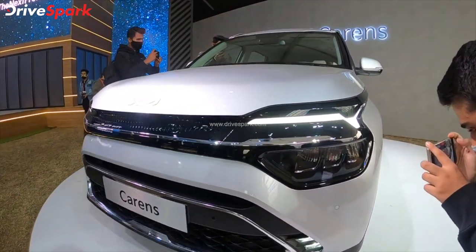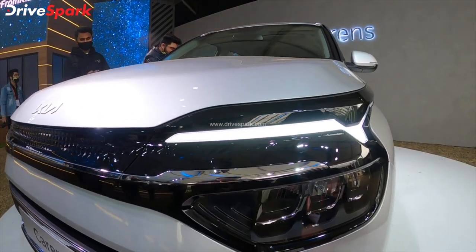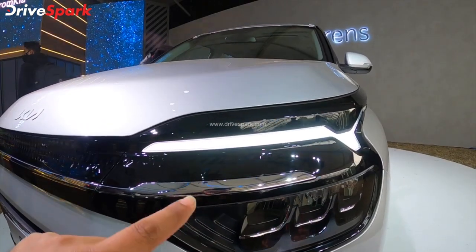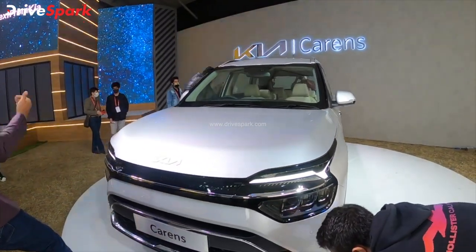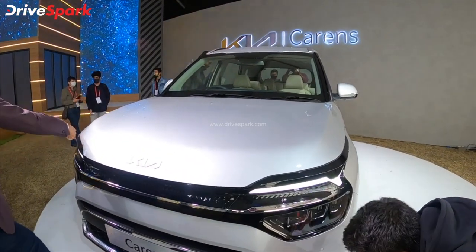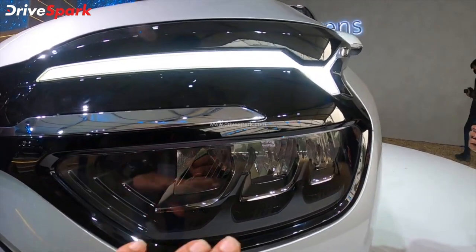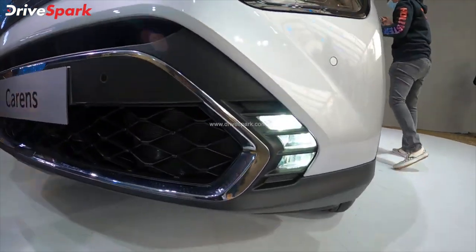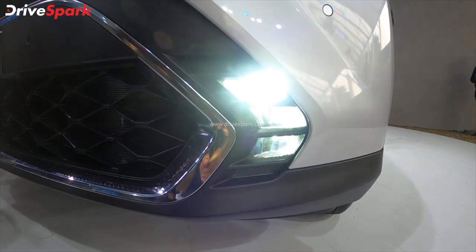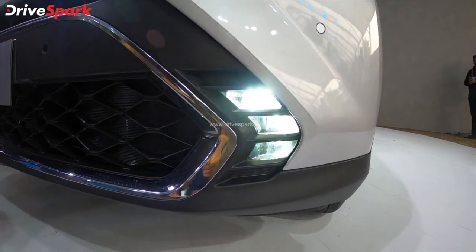This car has a beautiful looking design. We have a DRL and headlamp cluster. This is a dual functioning DRL — when you flick the indicator, there is a high-end low beam cluster. We also have fog lamps with an ice cube fog lamp design.